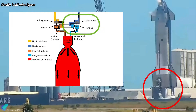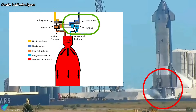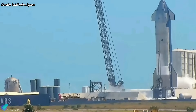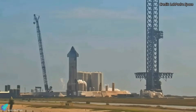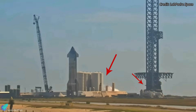Finally, the spin prime test was conducted, during which the engine's oxygen turbopump was spun up to operating speeds and liquid oxygen flowed through it, ensuring the pump's functionality. This test aimed to validate the plumbing and spin-up of the newly installed engines. In tandem with the preparations for the spin prime, a comprehensive test was conducted to assess the performance of the orbital tank farm, launch mount, and launch tower.